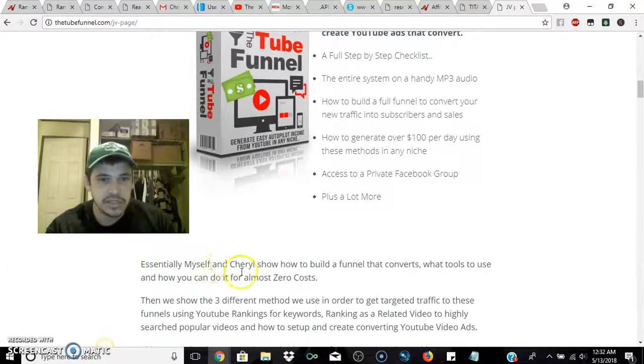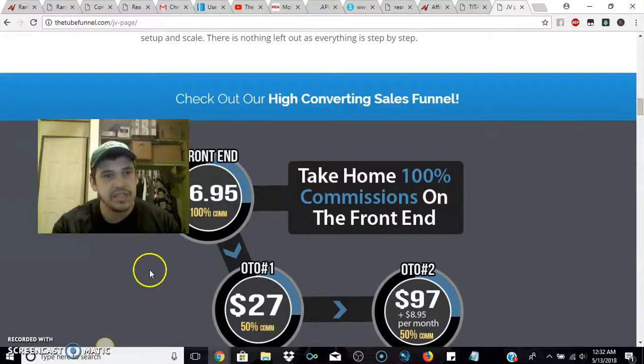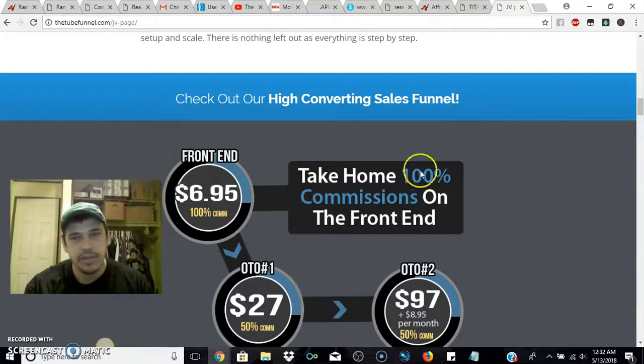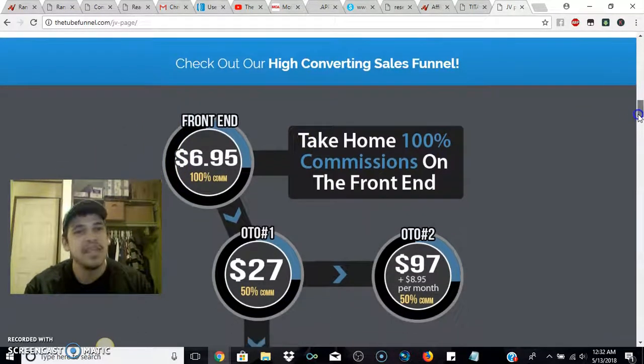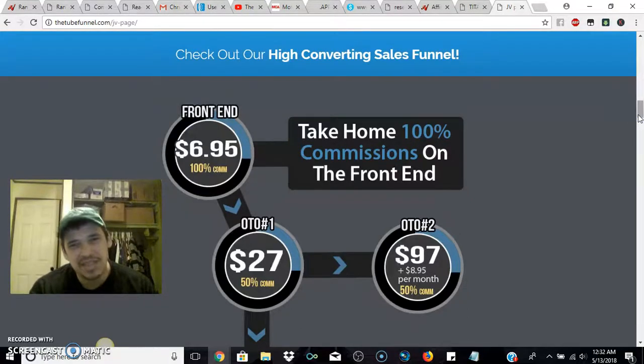Essentially, he and Cheryl show how to build a funnel that converts, what tools to use, and how you can do it for almost zero cost. For affiliates, it's a $6.95, 100% commission on the front end — just seven bucks. Seven dollars, you've got nothing to lose.